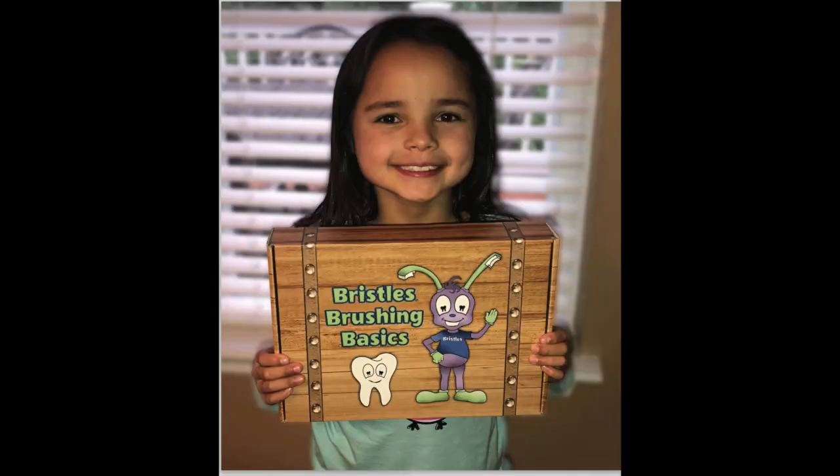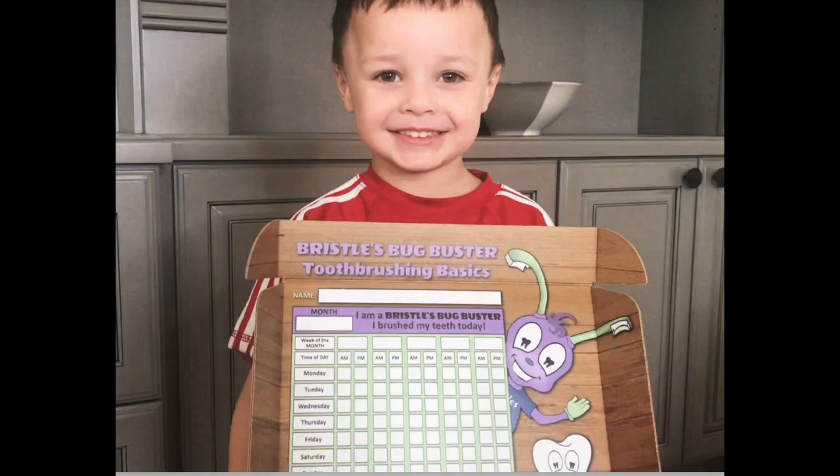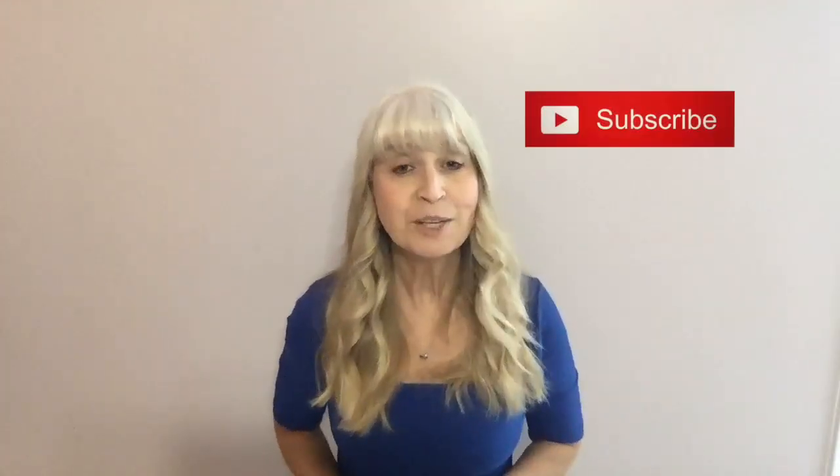Check the link in my description below to learn more about my Bristles Brushing Basics box. It has all the tools you need to achieve happy healthy smiles and it comes with videos on how to use everything in the box. And I put out videos like this one every single week, so be sure to subscribe.